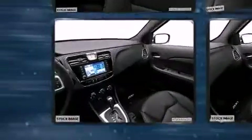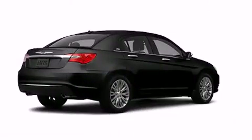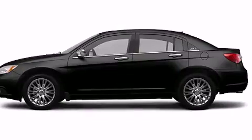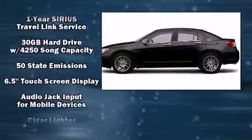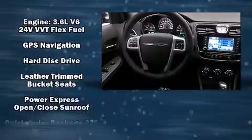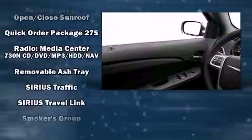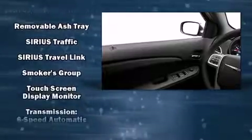Passenger security is always assured thanks to various safety features such as dual front impact airbags, front and side impact airbags, traction control, brake assist, anti-whiplash front head restraints, a panic alarm, and four-wheel disc brakes with ABS. For added security, Dynamic Stability Control supplements the drivetrain.